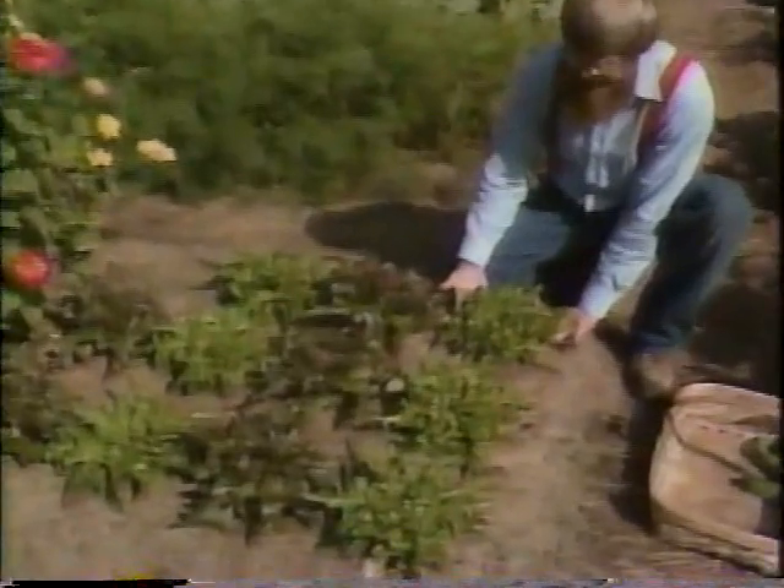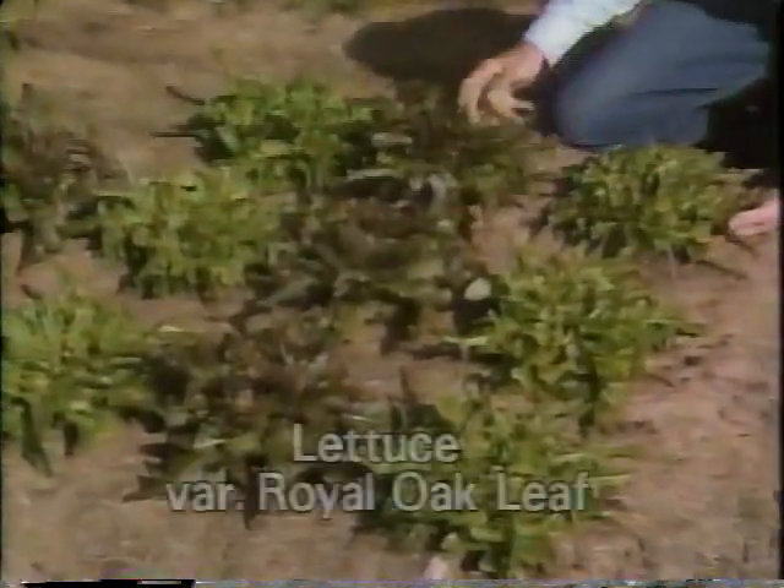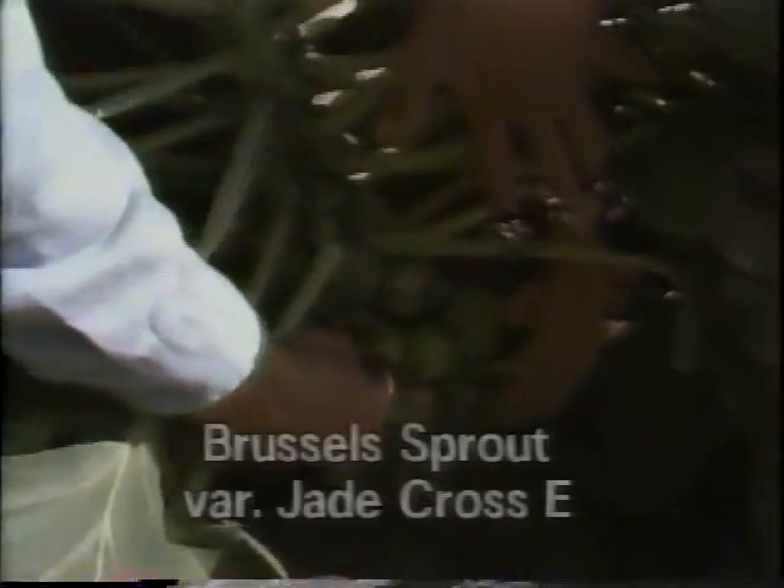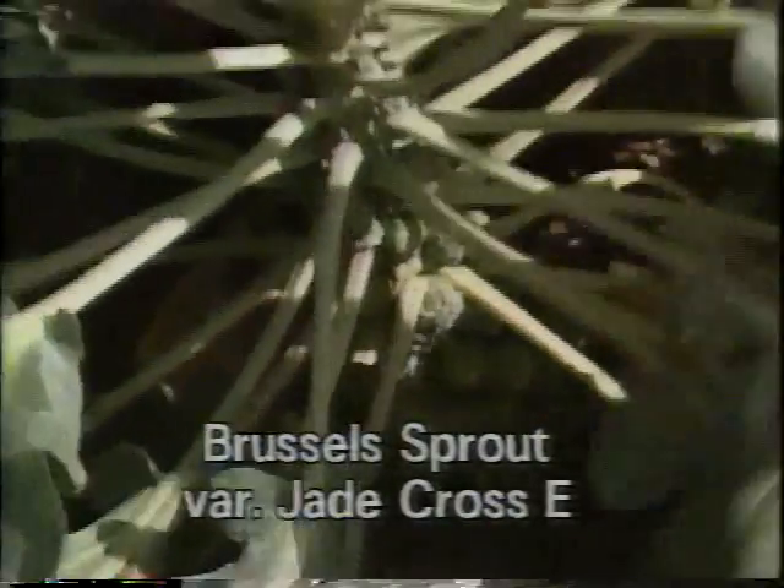Here's the second planting of lettuce — oak leaf lettuce. Isn't that striking? Here's the green and here's the red. And these Brussels sprouts are making good progress — another cold season crop — with nice young sprouts forming up there.